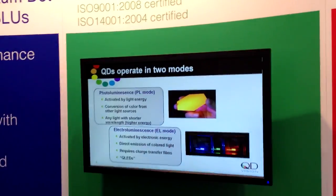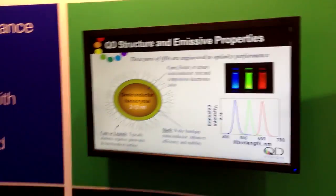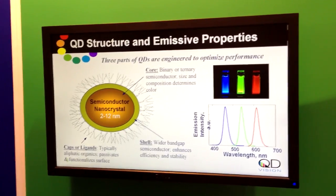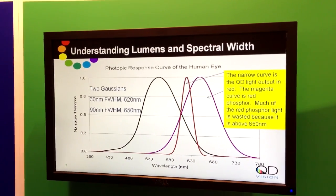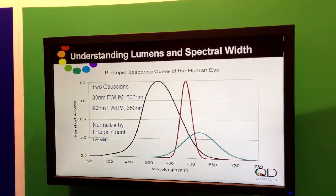QdVision is an optical component supplier making integrated quantum dot optical products that get used in display systems of all kinds. We're focused here on larger area displays and using a photoluminescent product where we stimulate the optic with blue LED light and cause it to emit red and green light, so we can make a trichromatic white light source for a display that's really very well optimized.